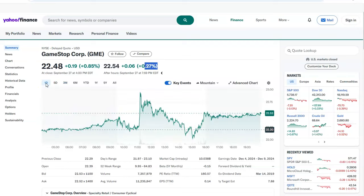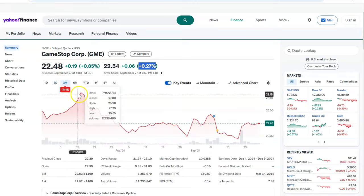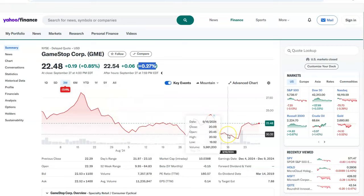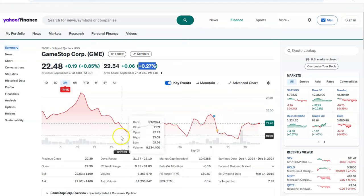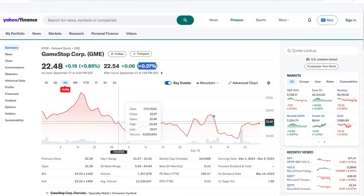Hey everyone, welcome to my channel, The Stock Analyst. Happy Saturday! Last Friday, GME was almost flat — after hours up one percent, last five days up 2.88 percent, but last three months it is still down. It was trading around 27-28, then it came down and has been moving sideways. Who knows, it might pop up again — we will talk about the price action in this video.